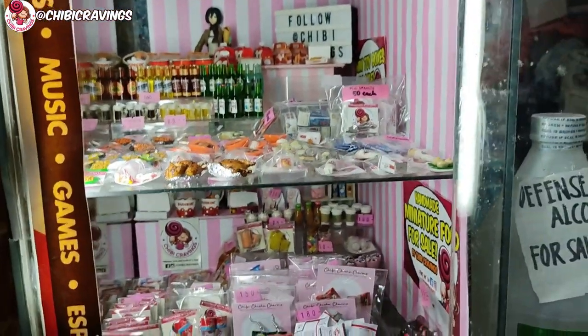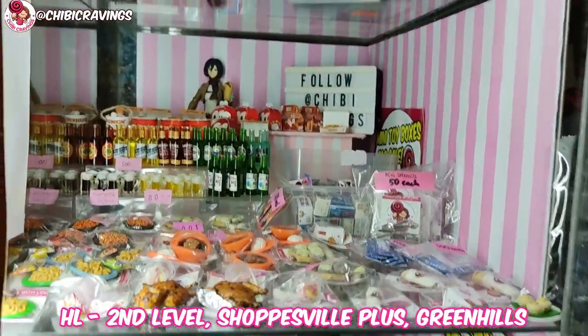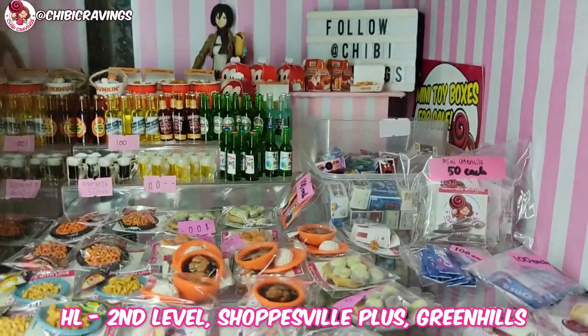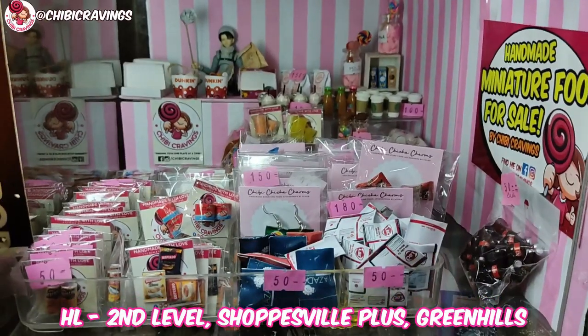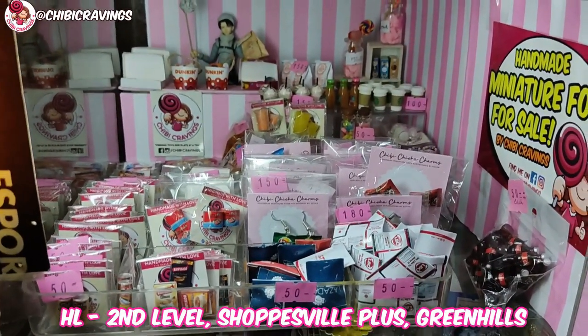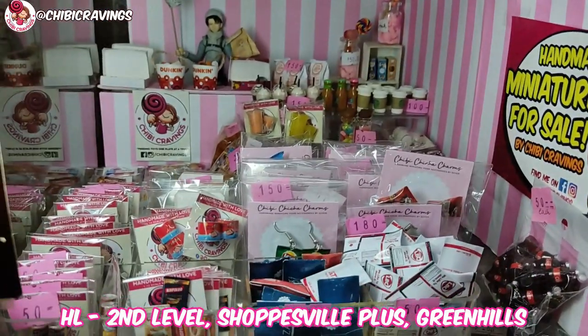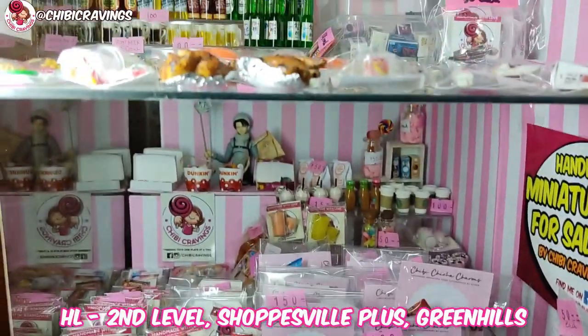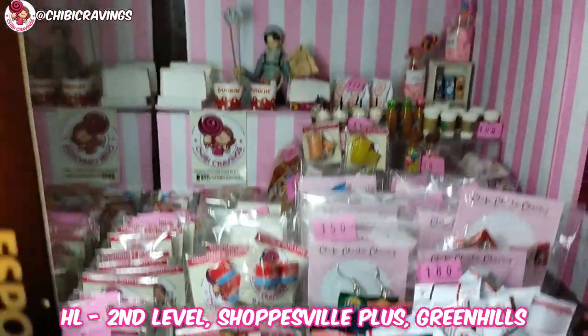Again, shop location is inside ng HL — consign dito yung mga items ko. You can visit — pasok lang kayo sa entrance ng McDonald's, facing McDonald's, akyat kayo ng escalator, and then left stairs, and then take the left, turn lang sa left. Look for the yellow HL sign.